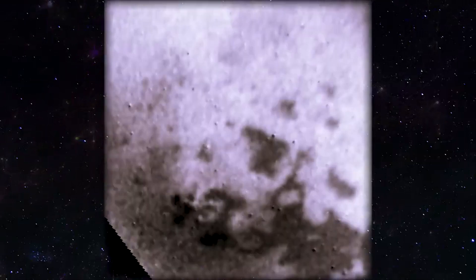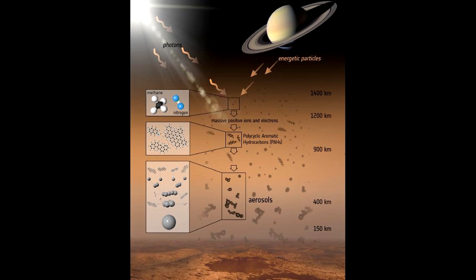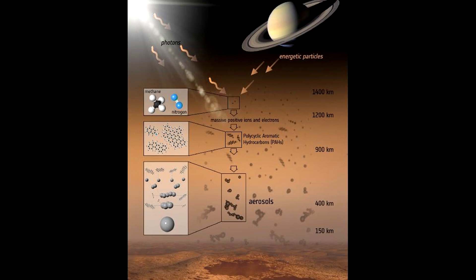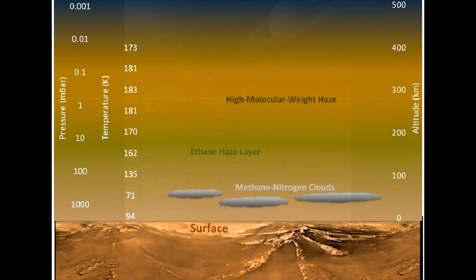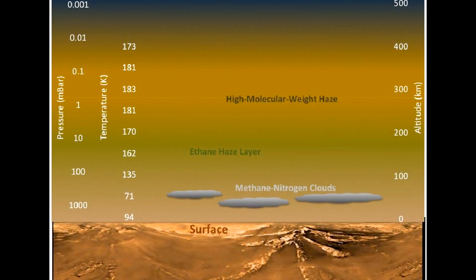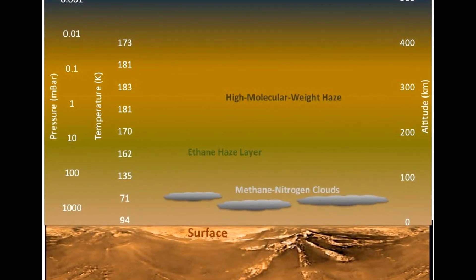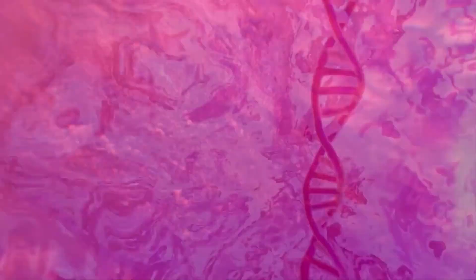Titan's dense atmosphere is mostly composed of nitrogen, about 95%, and methane, about 5%, with small amounts of other carbon-rich compounds. High in Titan's atmosphere, methane and nitrogen molecules are split by solar ultraviolet and high-energy particles accelerated in Saturn's magnetic field. Parts of these molecules recombine to form various organic chemicals containing carbon and hydrogen, as well as nitrogen, oxygen, and other elements important to life on Earth — a very curious metamorphosis.